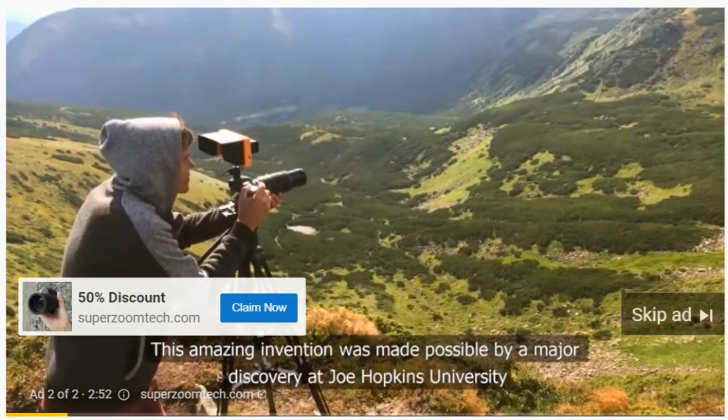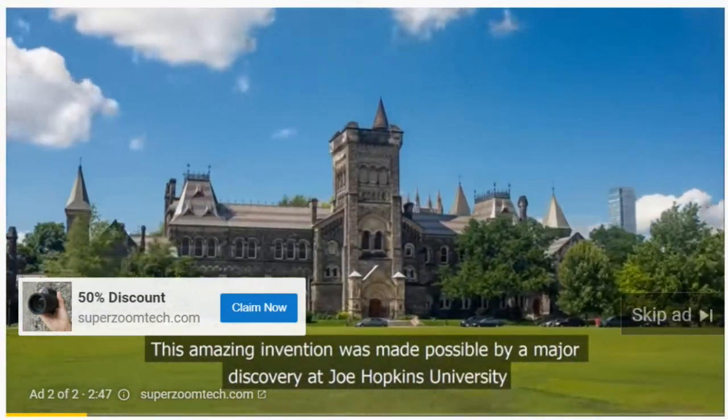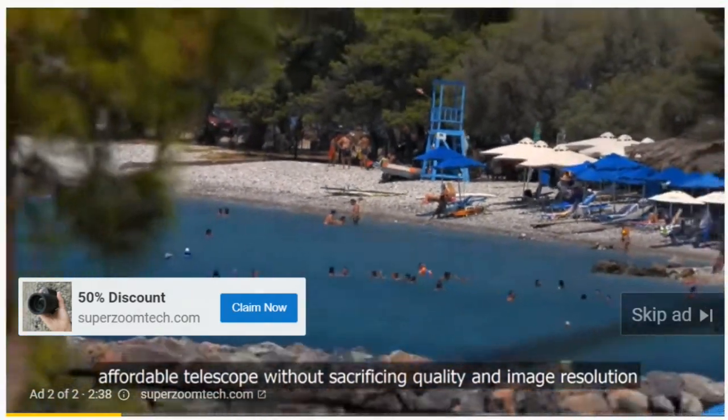This amazing invention was made possible by a major discovery at Johns Hopkins University. The scientists found a way to magnify distant objects using a tiny, affordable telescope without sacrificing quality and image resolution.